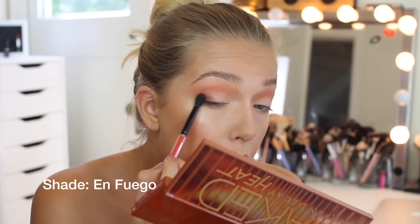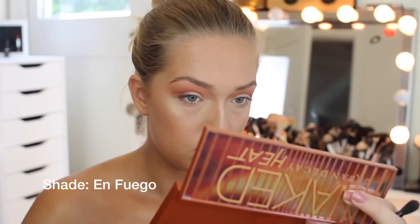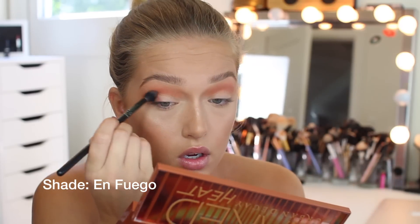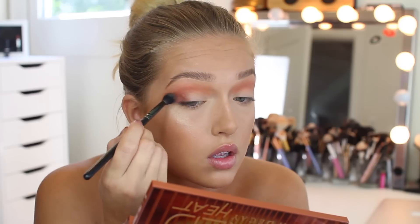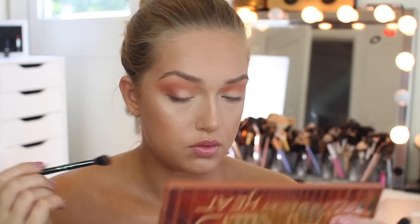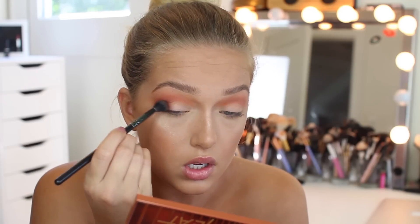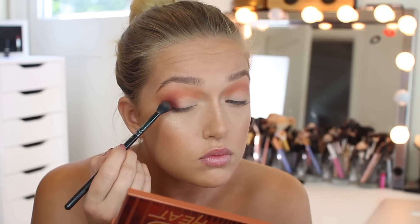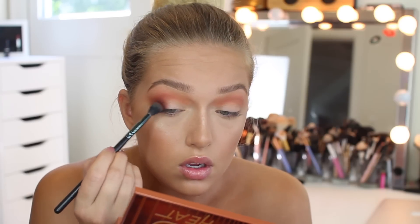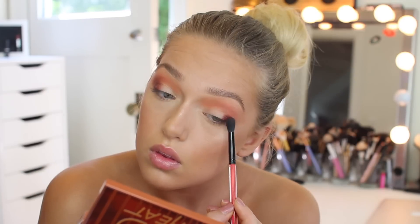Now taking a darker, kind of plummy red, I'm going to be focusing that on the outer thirds of my eyes. I do want to drag it out but I also want all the colors to blend together. I'm going to use that larger blending brush to blend it out and go back and forth. Usually it won't just take one go — you will have to layer and layer and blend and blend to make it look really good.